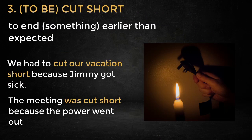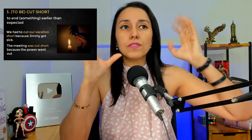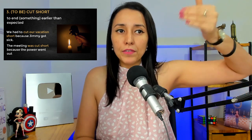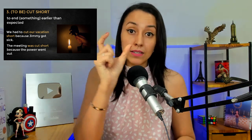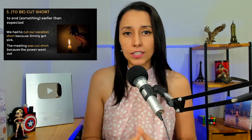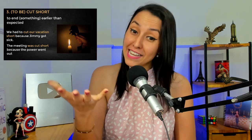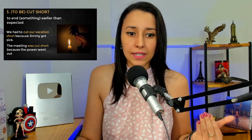Expression number three: cut short, or to be cut short. When you say that something was cut short or you had to cut something short, it means you had to end something earlier than expected. So maybe your vacation was supposed to end on day 30, but you had to cut the vacation short because your boss needed you to come back early. You had to end the vacation sooner than expected.